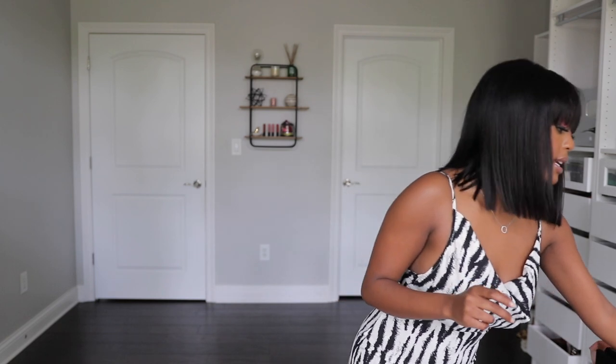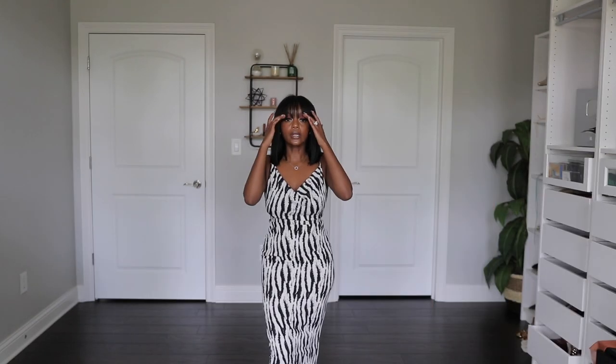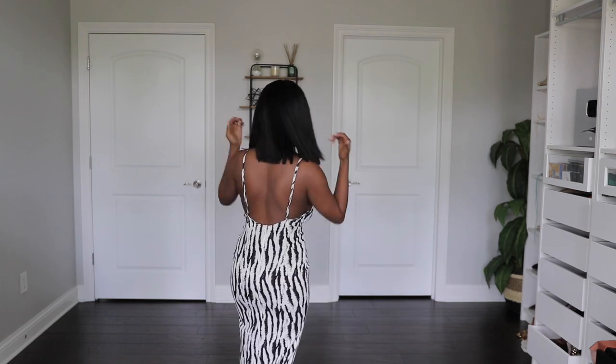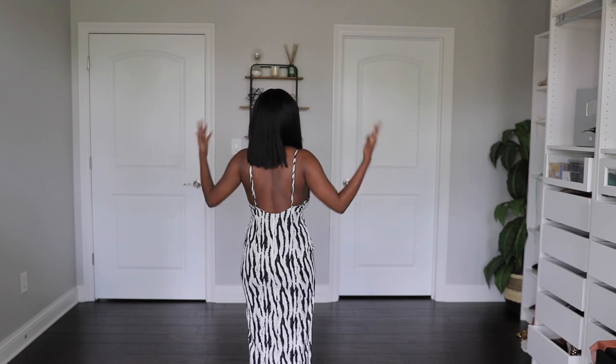Brace yourself, this dress is so bomb. I do wish I had gone a size up — around the hip area it's a tad bit tight, and when I sit it's very tight. I got this in a size two, so keep that in mind: go a size up, especially if you have hips.